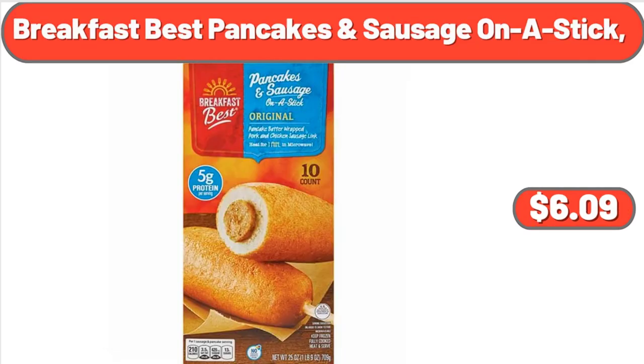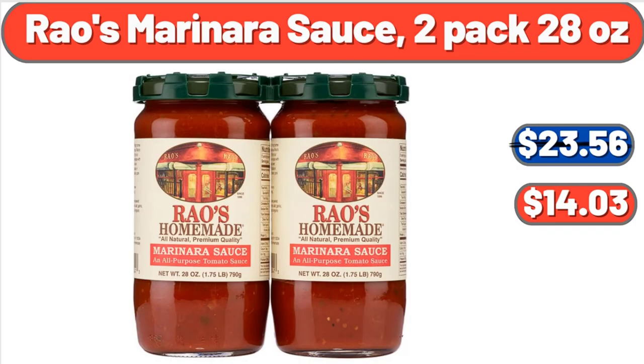Breakfast Best Pancakes and Sausage On A Stick, $6.09. Rao's Marinara Sauce, 2 pack 28 ounces, $14.03.